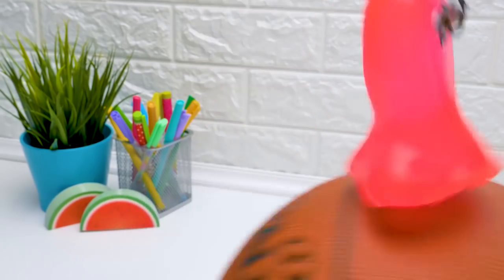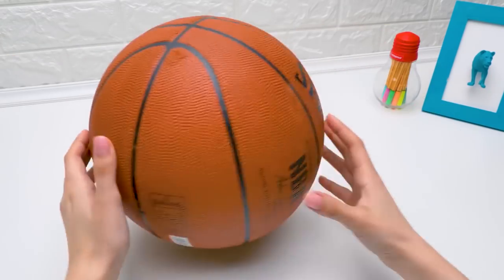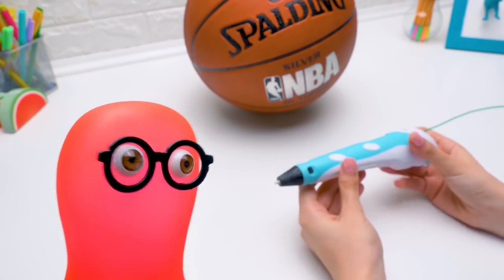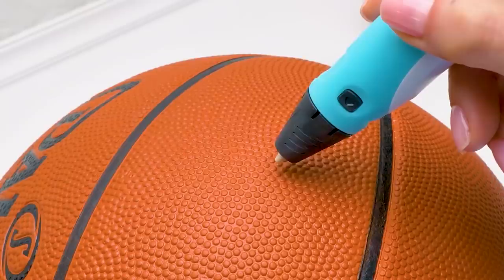Why does Susie need a ball? She was just going to draw. Seems suspicious. Here's the pen I'm going to use to draw the house. Do you recognize it? Why should I? Sammy, and you call yourself a modern slime? This is a 3D pen.